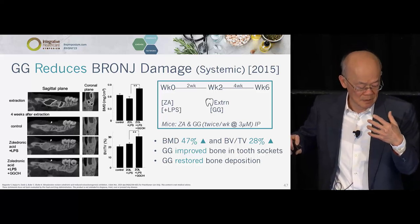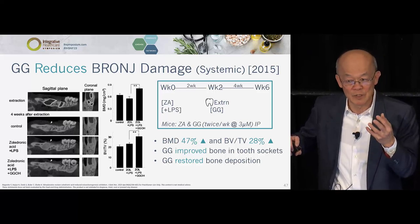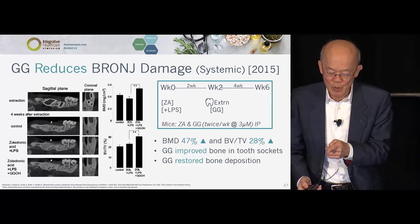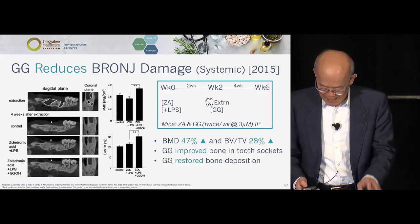Five million American women take bisphosphonate, compared to 50 million on statin. This is an animal study — clearly GG improved bone and tooth health, as you can see on the bottom with the three data points.